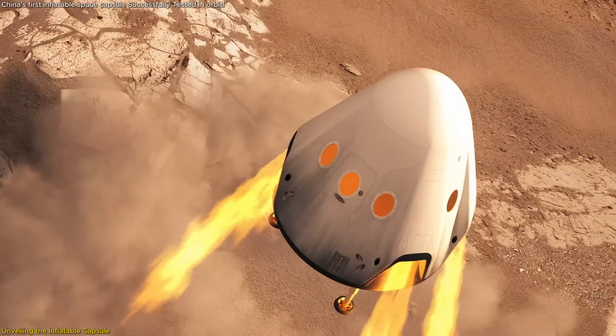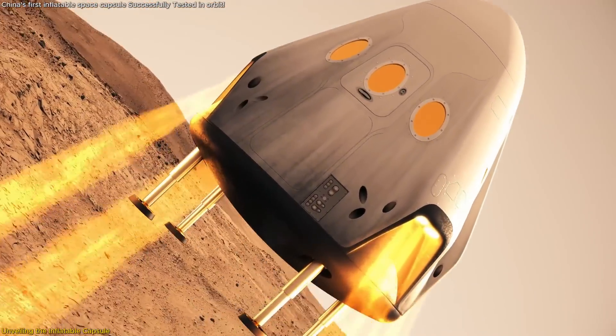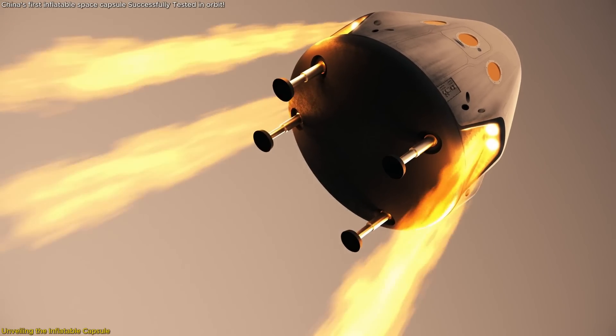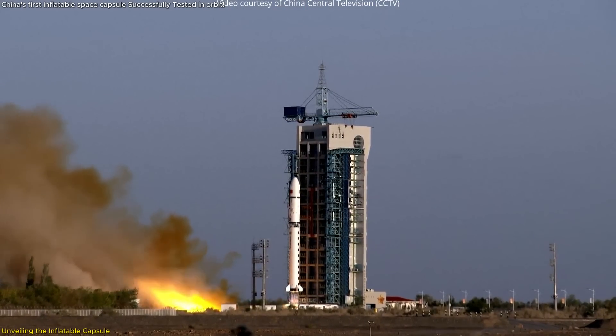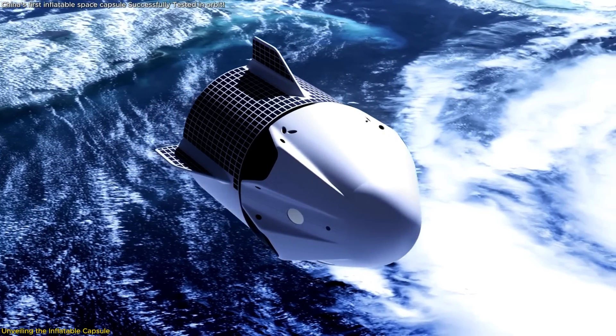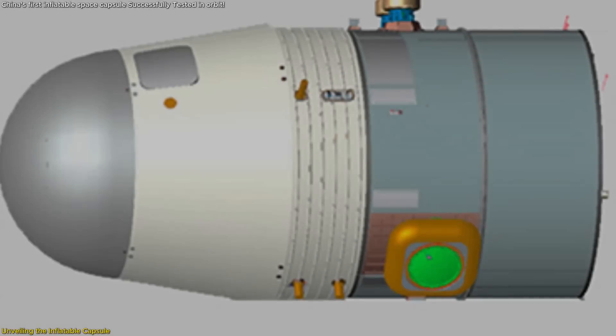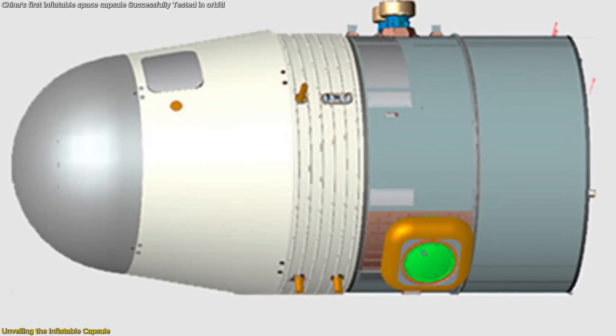The technology addresses a significant challenge in space exploration: launching large structures into orbit is costly and technically demanding due to weight and volume constraints. By reducing the size and weight of the habitat during launch, rockets can carry more equipment or require less fuel, making missions more efficient and cost-effective. Moreover, the inflatable capsule isn't just a theoretical concept — it has been rigorously tested.